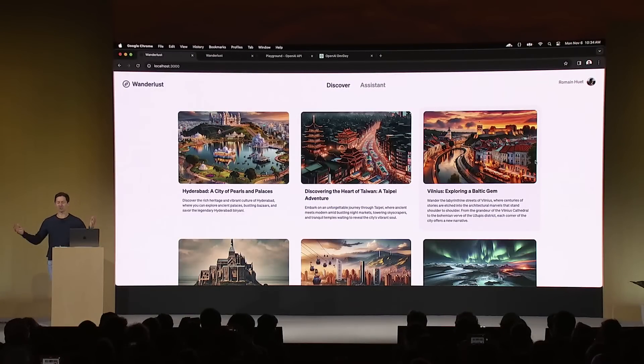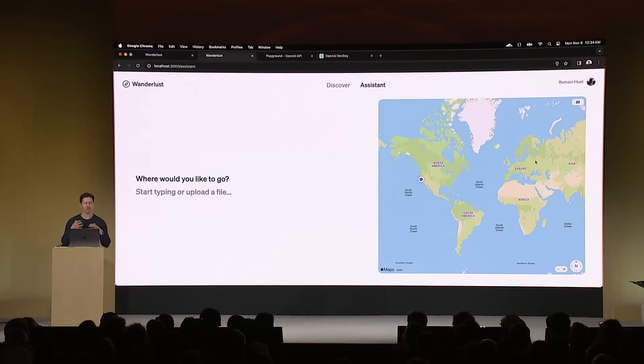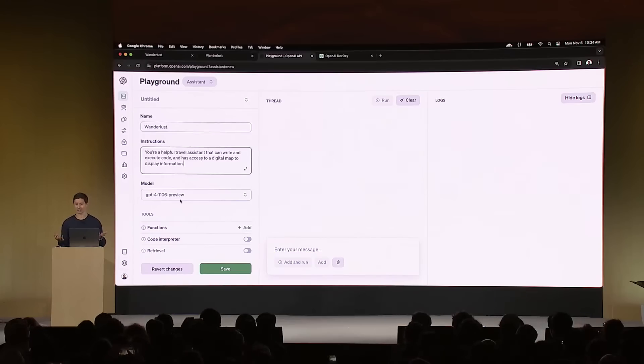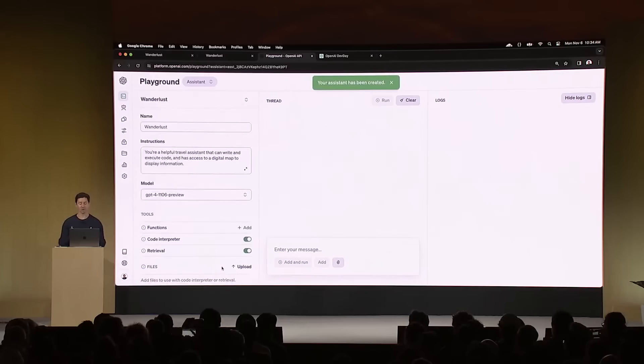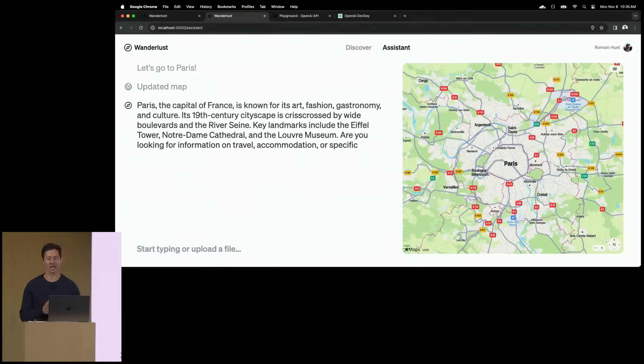Roman demoed Wanderlust, a travel app for global explorers. The destination ideas were generated with GPT-4, and the illustrations were generated programmatically using the new DALL-E 3 API. To add an assistant to the app, you go to the new Assistants Playground, give it a name, some initial instructions, select a model — GPT-4 Turbo — and turn on Code Interpreter. That's it: the assistant is ready. With just a few lines of code, users can have a very specialized assistant right inside the app. Saying 'Let's go to Paris' kicked it off.